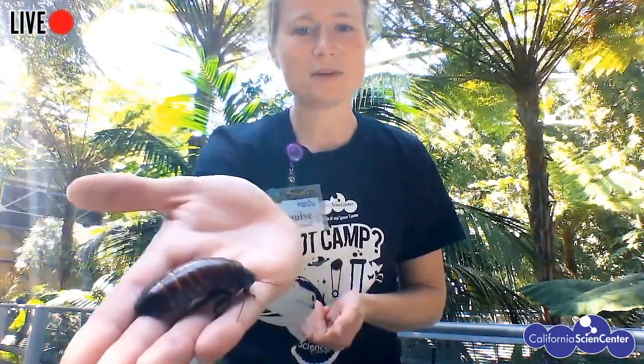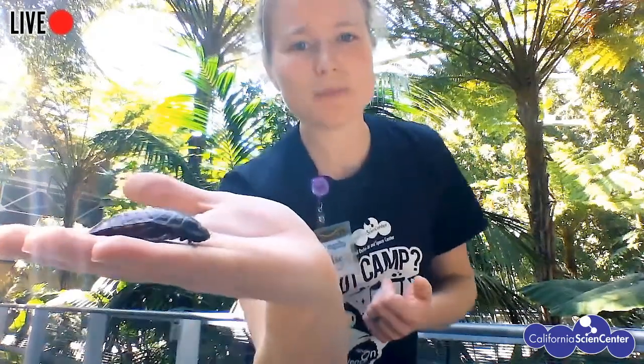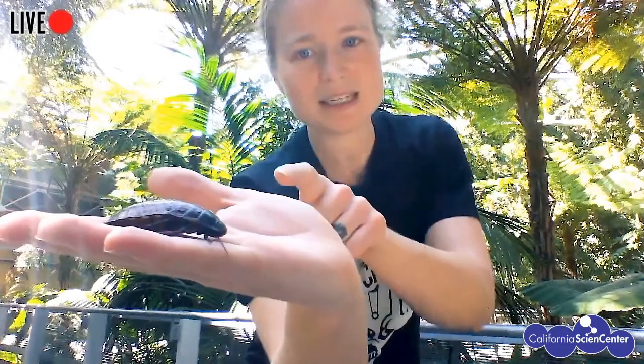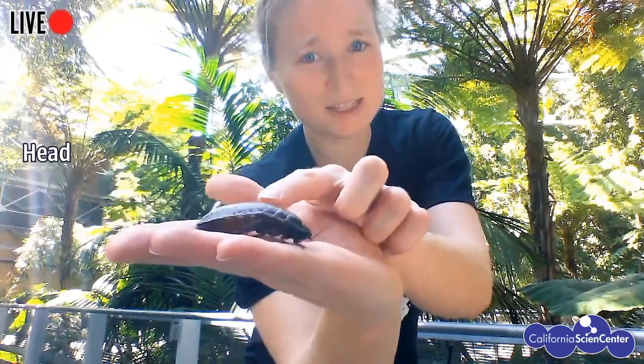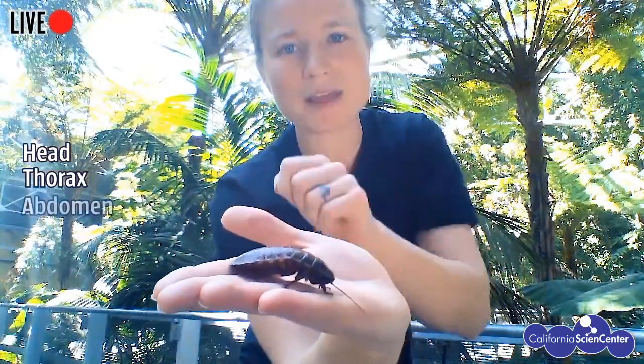You've probably seen them here at the California Science Center — they're really great animals. Three body parts might be a little tough to see, but if you look underneath, you've got her head. Then you have this middle part called the thorax — like the chest — where all the legs are coming out. And then you have the back part called the abdomen, where all the internal organs are.